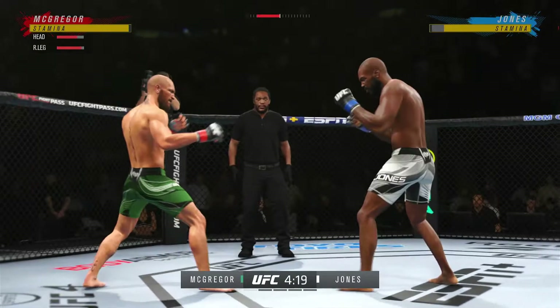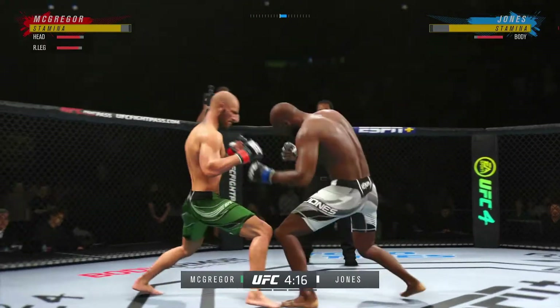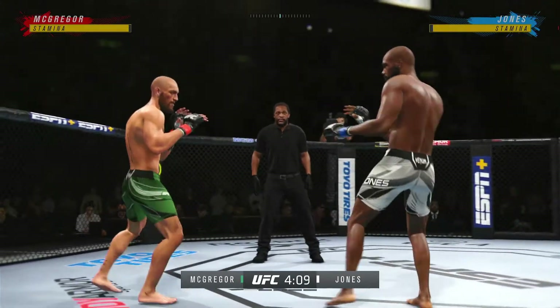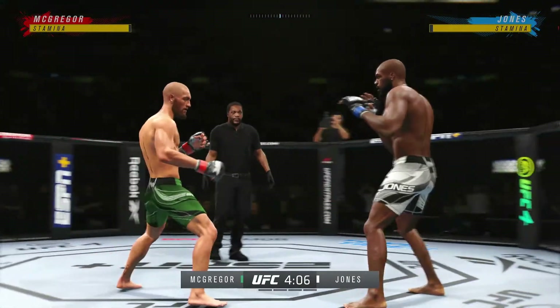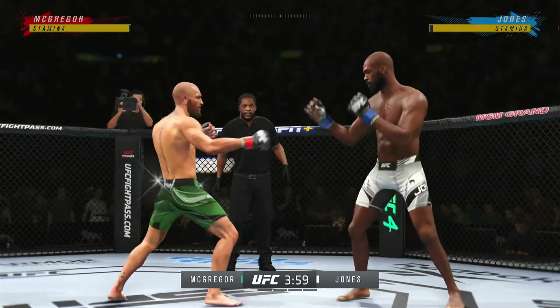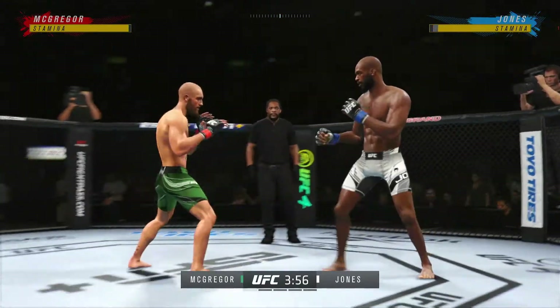Really making good use of his reach advantage there with that punch. He's timing his shots nicely. It's like Tom Brady out there — he hasn't missed the target. You insist on bringing in Tom Brady. Out of range with that one.